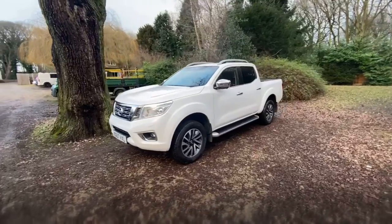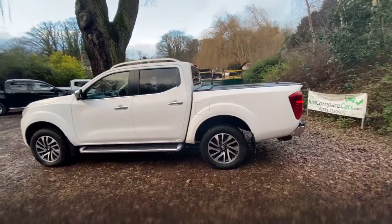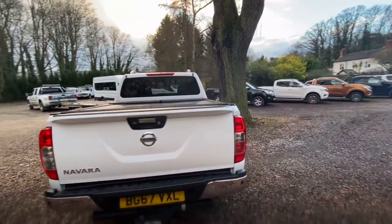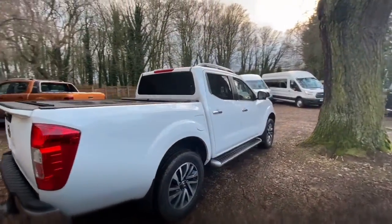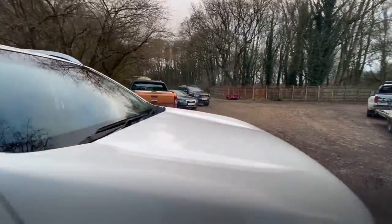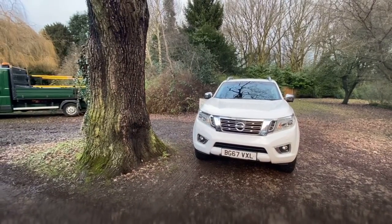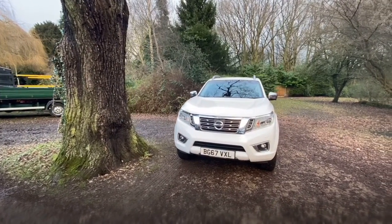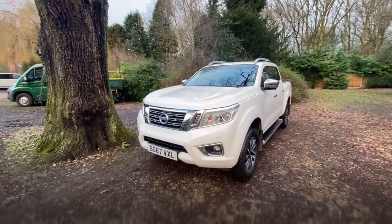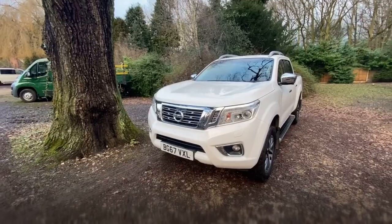We've been doing these walk-around videos for quite a while now and we find them popular because it means you get to view the vehicle from the safety and comfort of your own home, as if you were here in person. We'll look at all the panels individually, look at the wheels and tyres, point out any marks, scratches or dents, and look at the tread depth. Once we've done that we'll look in the back, inside the vehicle, at the functionality and seats — I'll even tell you what it smells like. Then we'll pop the bonnet and look under the engine bay and underneath the chassis. If you're happy with what you see, a small deposit will secure it and we can deliver it anywhere in the world. Finance applications take five minutes and we can usually get a decision within about an hour.